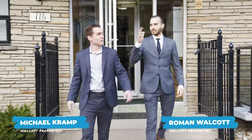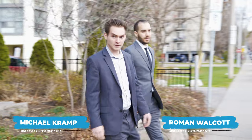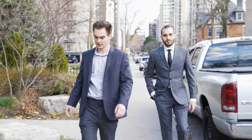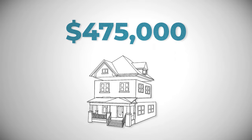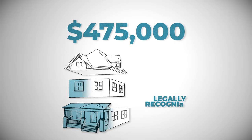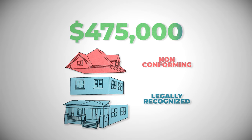This summer we're working with Mikey and Roman in Brantford, Ontario, and we're looking for a property to pick up. Because they're really familiar with the market, they managed to find a really amazing property for just $475,000. This property is a legal duplex with an additional non-conforming third unit on top. At $475,000, this is a steal for this place.